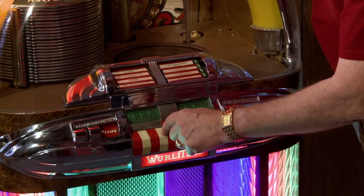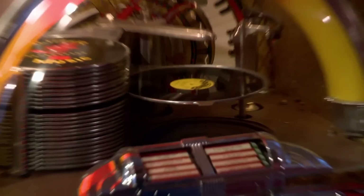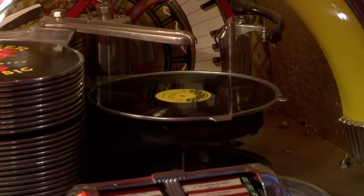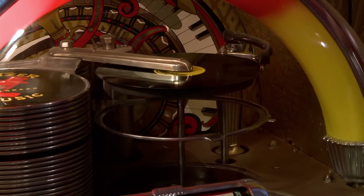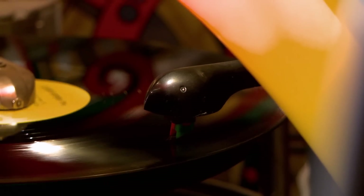Does it work? Absolutely. When you want to select a song, you just press this, the record comes out, and the turntable comes up from underneath and takes it to the needle. We get jukeboxes in the shop, but rarely ones from the 1940s, and practically never in this kind of shape. Collectors will go nuts for this — this is what they want.